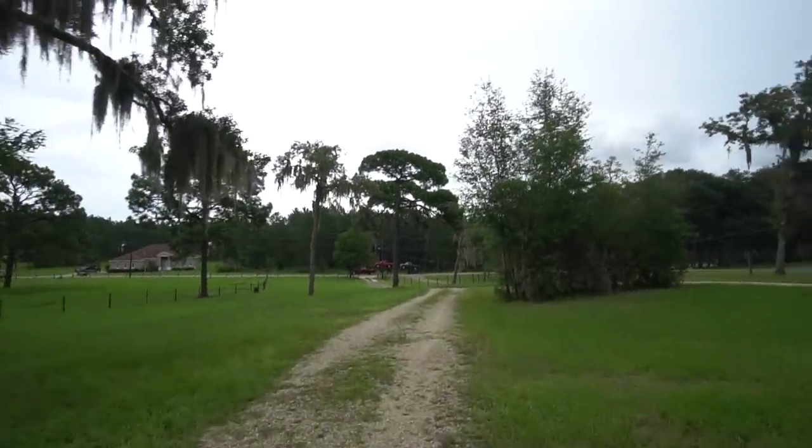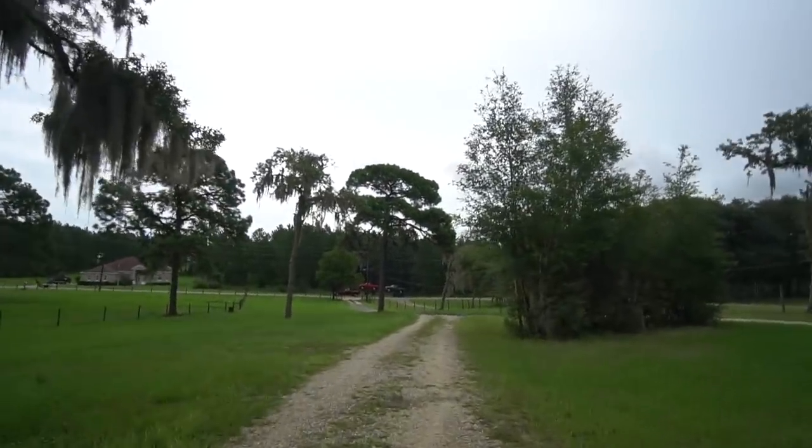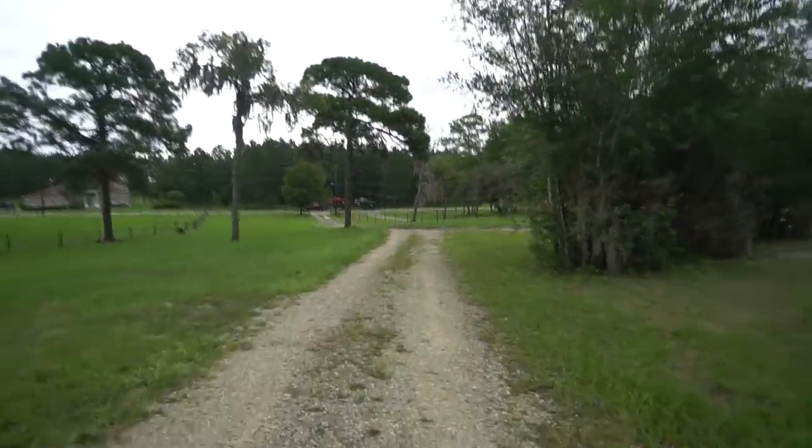My new truck is here. Can you see it? It's way down there. Getting my aerobics in for the day.